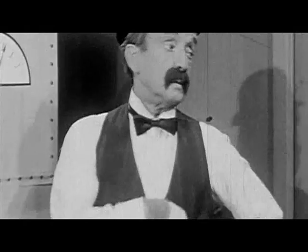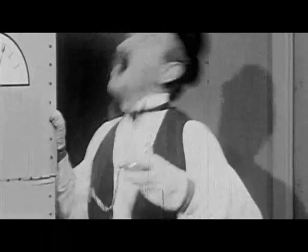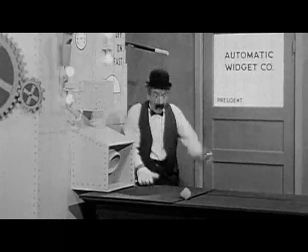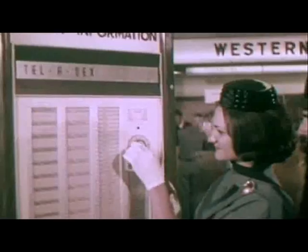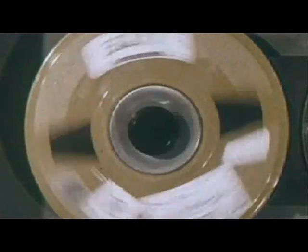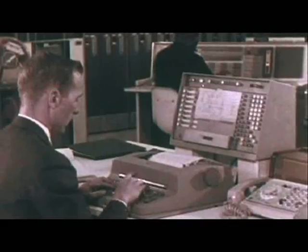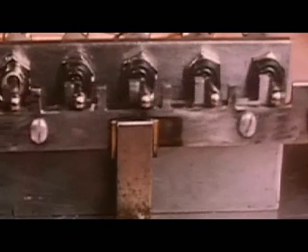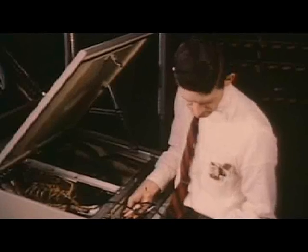When computing began, the first machines were simple systems designed to perform set tasks — input data one end and get your answers out the other. These machines did predefined jobs. The user was only able to operate the machine exactly as it came out of the box, and if they wanted to change something, it had to be reconfigured by an expert or go back to the factory. This is a closed system.